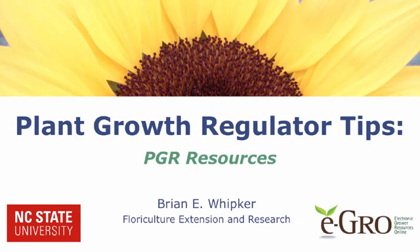Welcome to this eGrow plant growth regulator tips video. Hi, I'm Brian Whipker, professor of floriculture at North Carolina State University. In this video, we will highlight some of the PGR resources that are available to you, so let's get started.